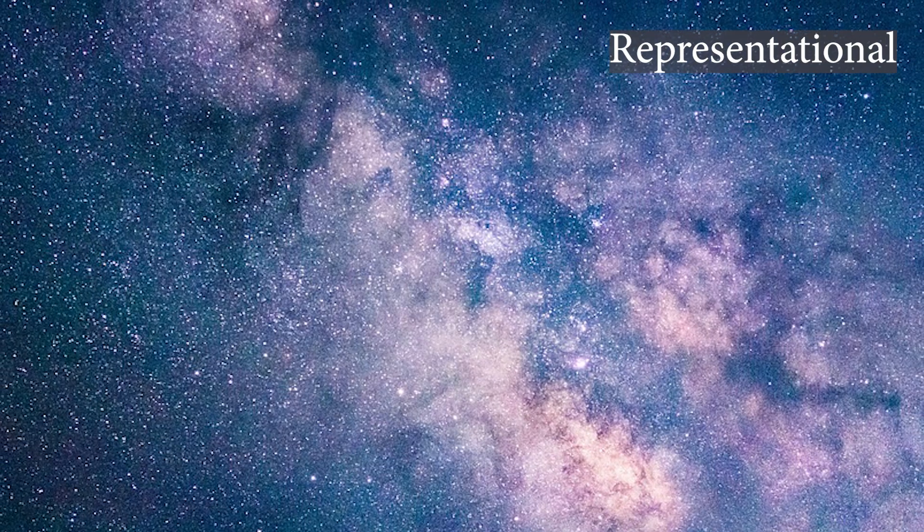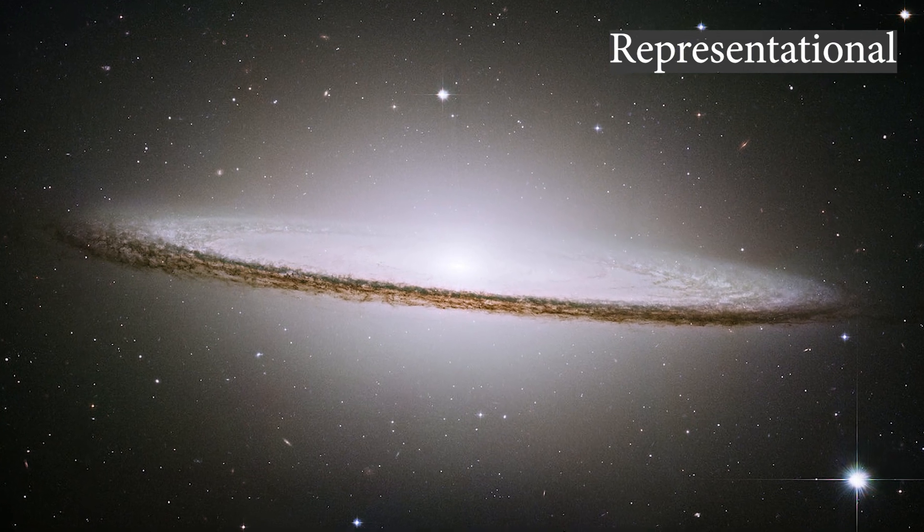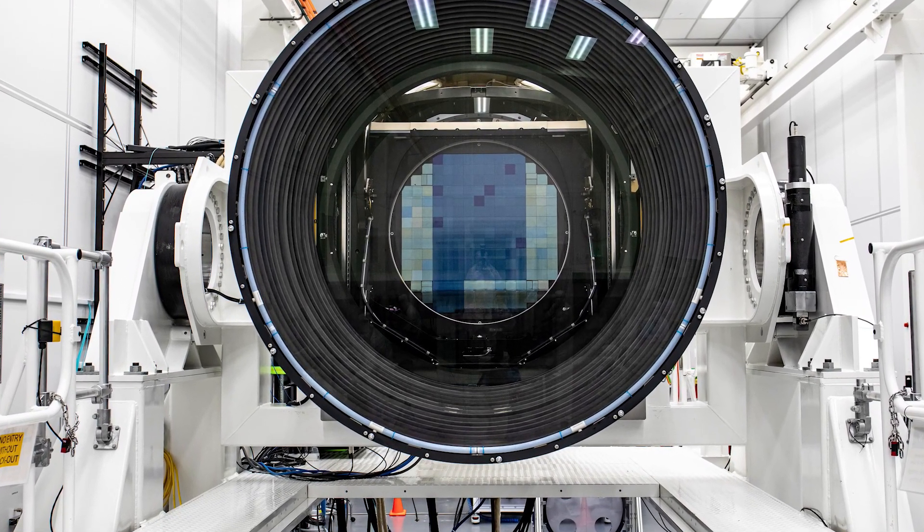With the help of its 189 sensors, this camera can successfully capture light emanating from the stars and other celestial objects, turning it into electrical signals which can then be translated into digital photos. Each sensor is sized at around 16 millimeters and the camera has 3.2 gigapixels in total.